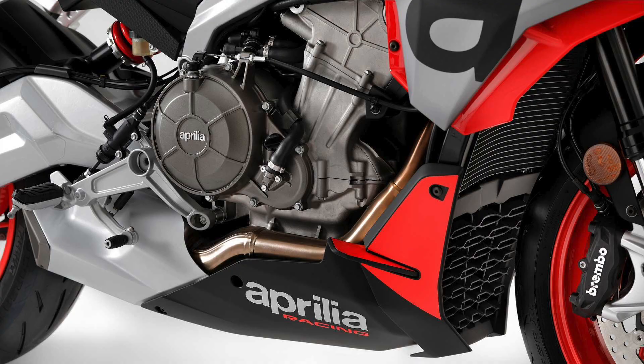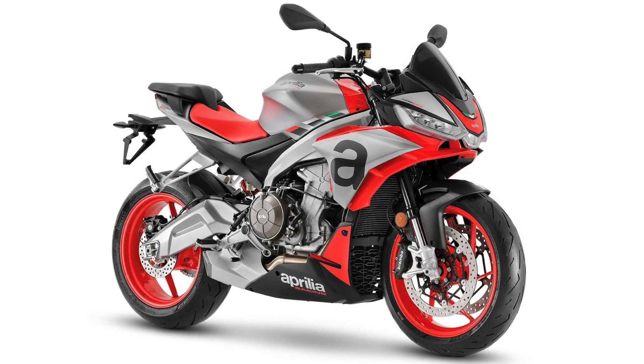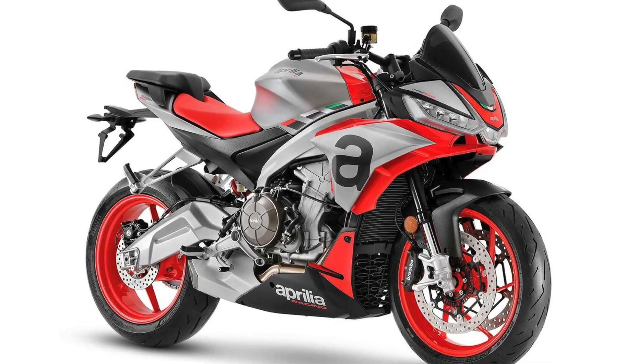Like the RS, the Tuono's power plant also acts as a stress member, helping to preserve the 403-pound curb weight and a desirable power-to-weight ratio.